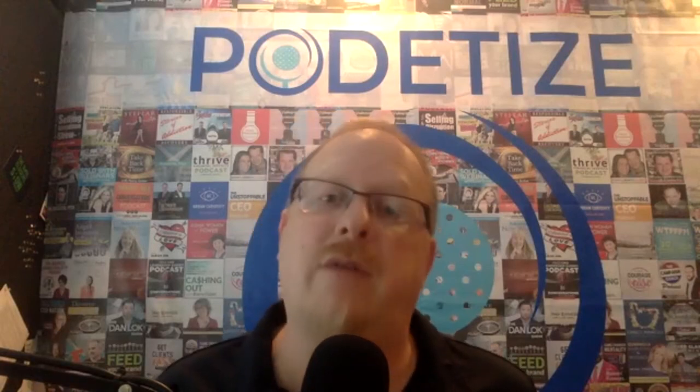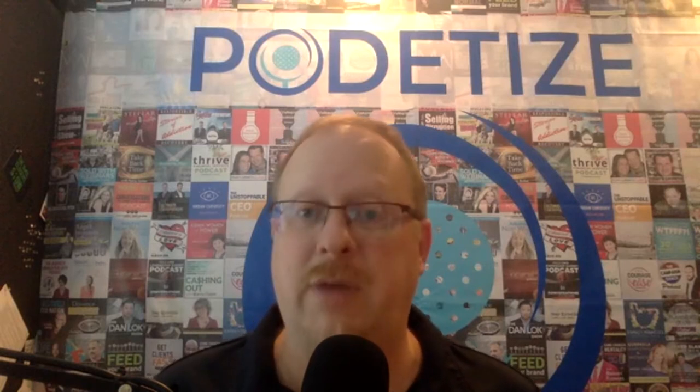Now if you're also recording as video, just a couple more tips for your environment. At Podetize, about 30% of our customers are recording and distributing video as well as audio, and we're seeing those percentages increase over time. More and more people are doing video because some of them are going live like I am today. Others, even if they're not live, are recording the video and we're editing it and putting it out on YouTube for them, embedding it in their website, repurposing it a number of different ways.